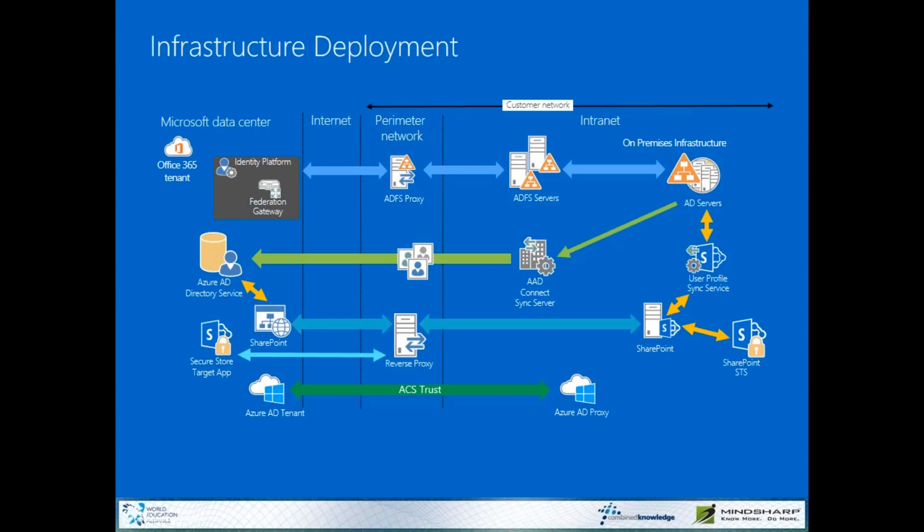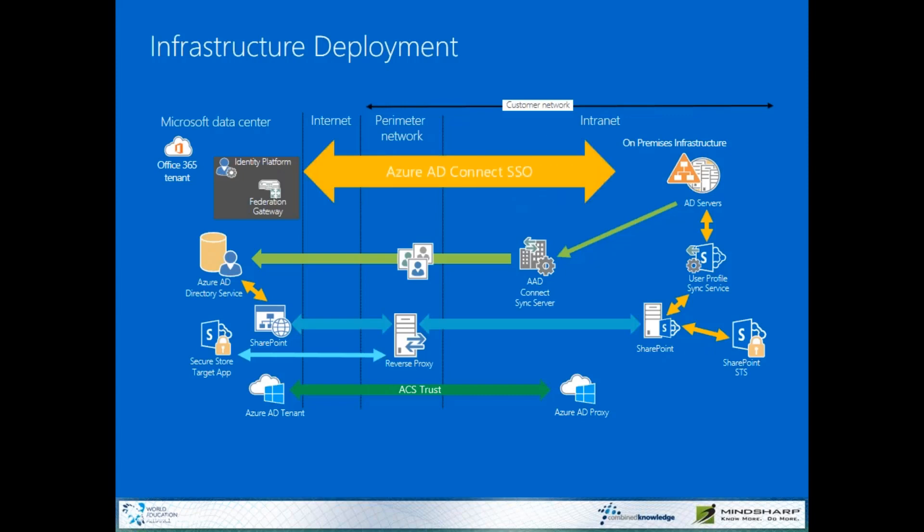One of the big updates came down a couple of months ago: the new Azure AD Connect synchronization service allows us to create something called Azure AD Connect SSO, or pass-through authentication. This is a nice alternative for companies that don't need to worry about remote workers or traveling workers authenticating back through ADFS. If you're using a domain-joined machine and you're either on your domain or VPNed in, then this Azure AD Connect service works very well.